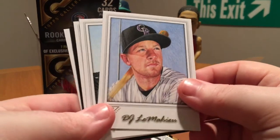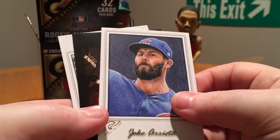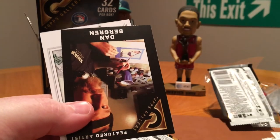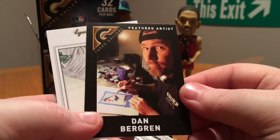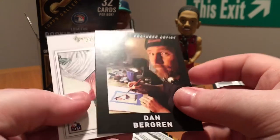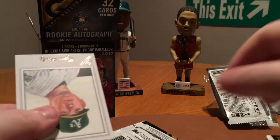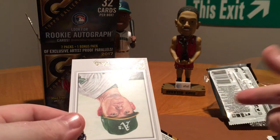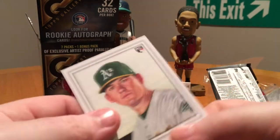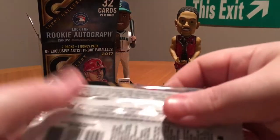Got another LeMahieu, another Felix. What in the world is going on? That's the exact same order. Featured artist — Dan Berggren. It's kind of weird that it's a different retail product — one's a hanger, one's a blaster — but that was the exact same order of those first few cards. It's kind of odd.